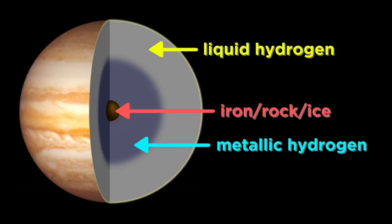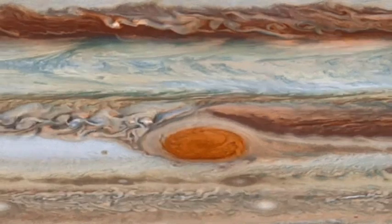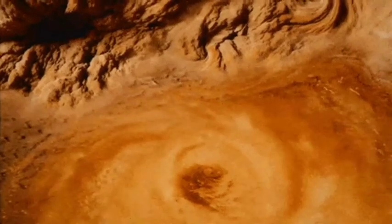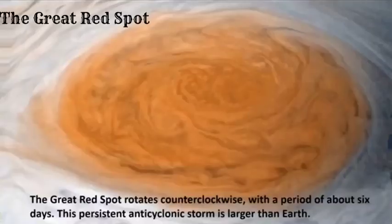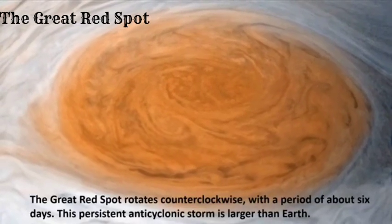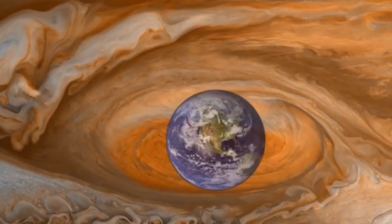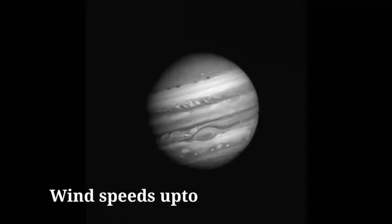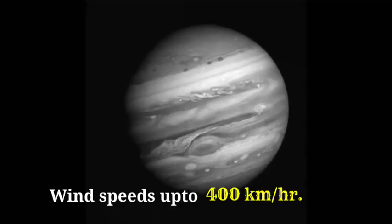Below all of this is a solid core made of iron, rock, and water. Probably the most iconic feature of Jupiter is a crimson-brown storm that's been raging for over 300 years — the Great Red Spot. It's a giant swirling vortex bigger than the entire Earth, with wind speeds of up to 400 km per hour.